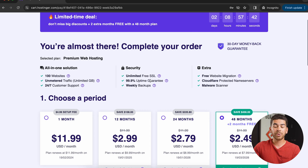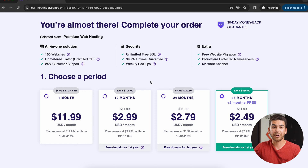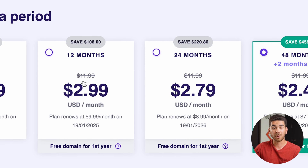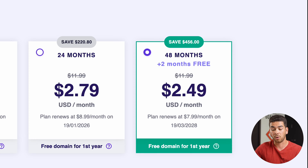For most people, premium is going to be enough. You can upgrade to business if you need some of those WordPress AI tools, but for now let's just choose the premium one. Click "add to cart" and then it'll bring you to this page where you will choose a period for hosting. The only one we don't recommend is the first month at $11.99 — it's really expensive. If you lock in for 12 to 48 months you can get a much more affordable deal.